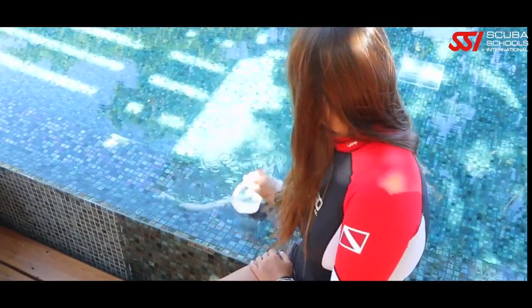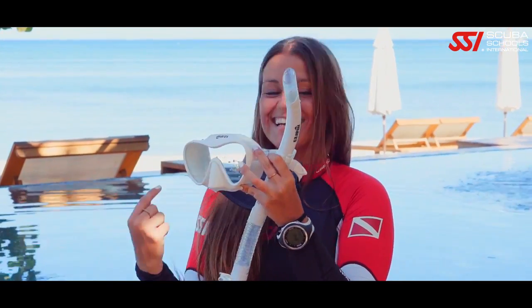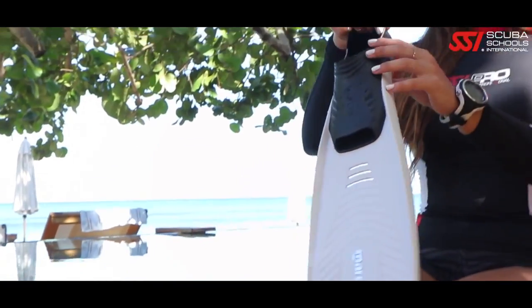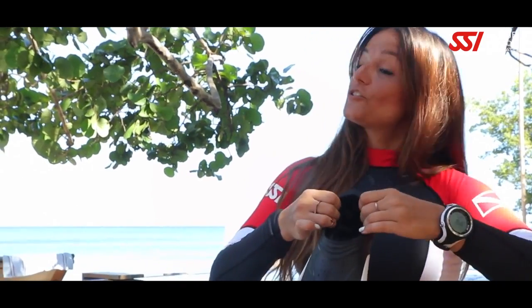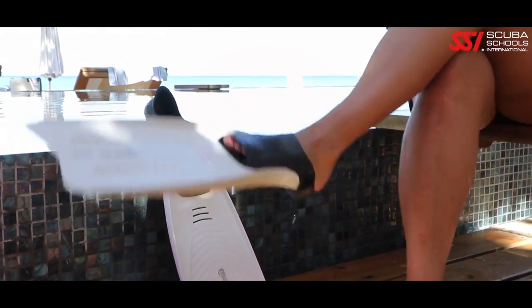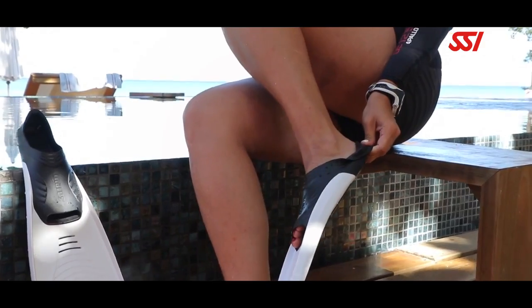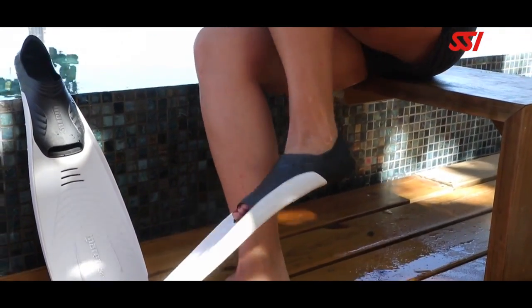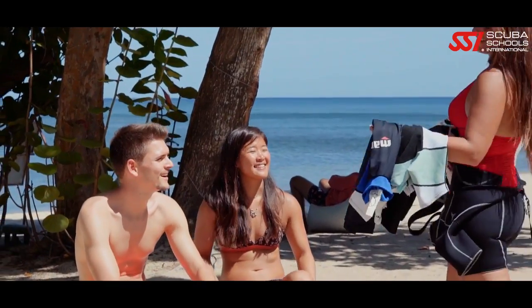Before each dive, rub some commercial defog inside your mask and rinse it once so it stays clear when you're in the water. Now prepare your fins by pulling the inserts out of the foot pockets and wetting them, then slide in, flip up the foot pocket, and you're nearly ready to go snorkeling.